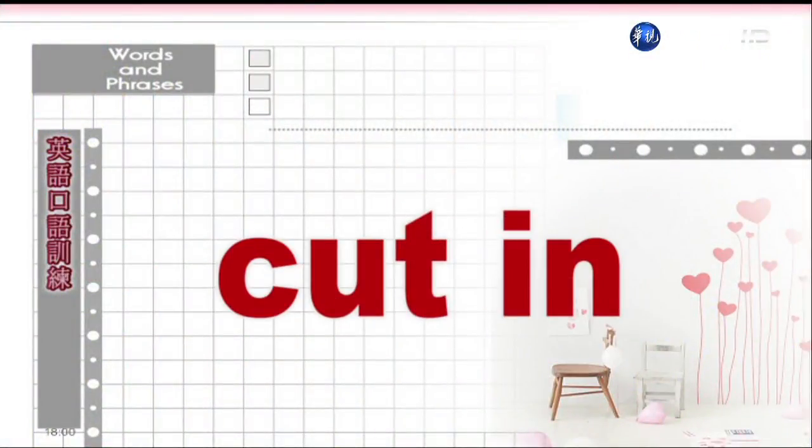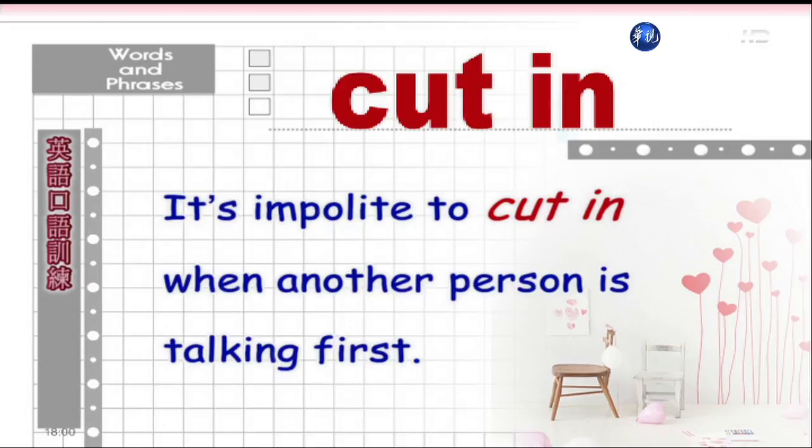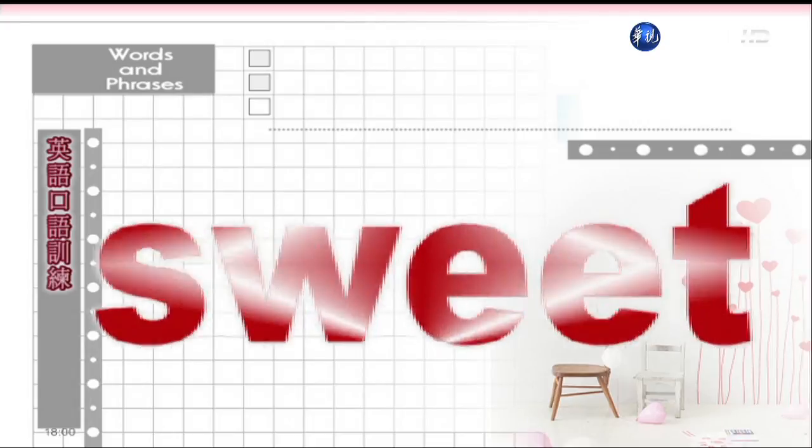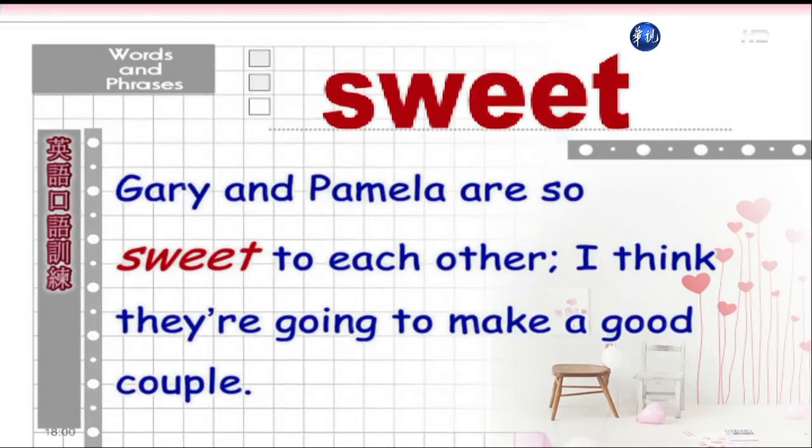Cut in. 插话。It's impolite to cut in when another person is talking first. 当别人先开始说话的时候,插话是不礼貌的。Sweet. 甜蜜。Gary and Pamela are so sweet to each other. I think they're going to make a good couple. 盖瑞和潘蜜拉对彼此是那样的甜蜜,我想他们会是很适合的一对。